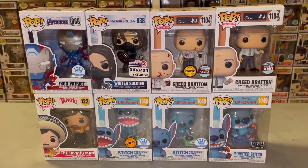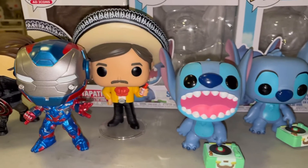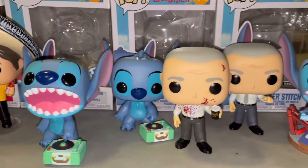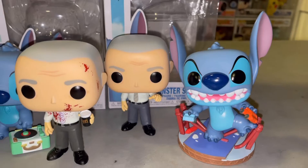Here are all the pops from today's video — let's get them all out of the box for a closer look! And they're out — check out the details on all these Funko Pops. Funko has been doing an amazing job with their latest figures, really great designs and details.